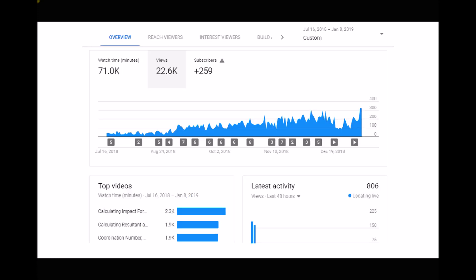Another indication of engagement is how many views we're getting on our YouTube videos. These are daily views, and from around August we saw somewhere in the order of 100 views a day, climbing to around 200 views a day in November, and now in January 2019 around 300 views per day. So as we gain traction, a lot more people are watching and using our videos.